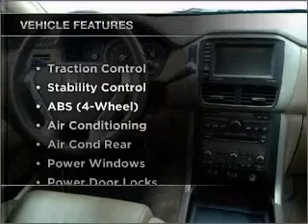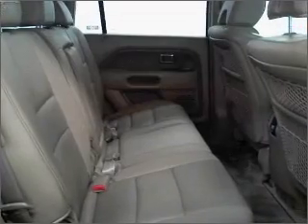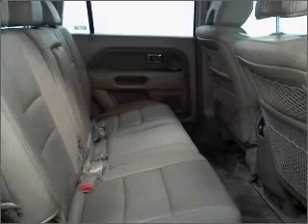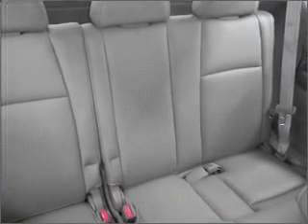Plus, enjoy these notable features that are included in this vehicle: air conditioning, power door locks, power windows, power steering, cruise control, AM-FM stereo, and an adjustable tilt steering wheel.